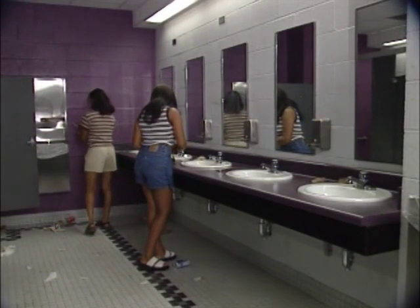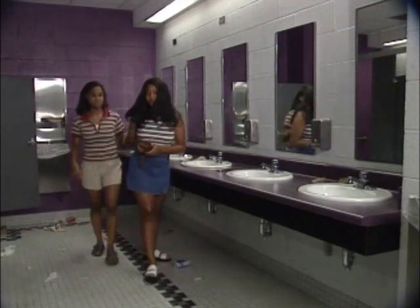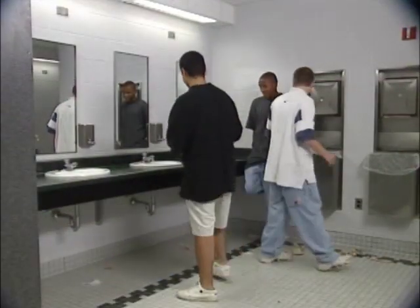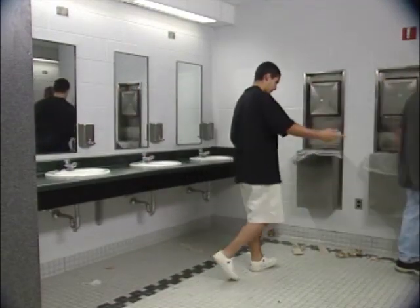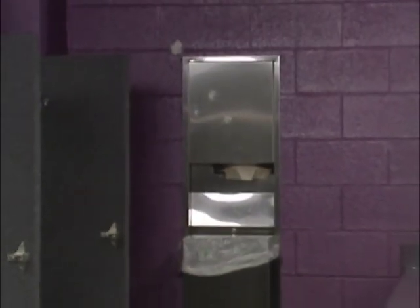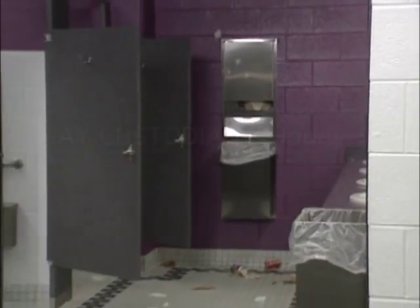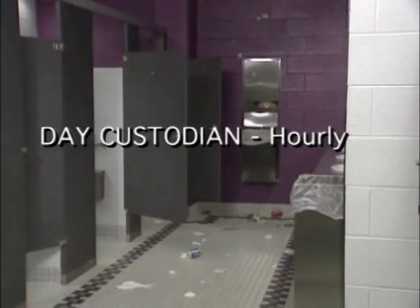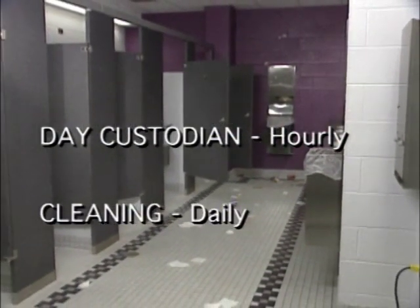Keeping a restroom neat and clean is a never-ending job — perhaps no other area in this type of building requires so much constant attention. A restroom needs regular cleaning maintenance, not only to keep it clean but to control offensive odors and support a positive image of the building. All restrooms should be maintained on an hourly basis. This means the day custodian should police the restrooms each hour to check supplies and pick up trash. Each facility should be thoroughly cleaned daily as well.